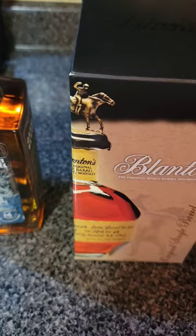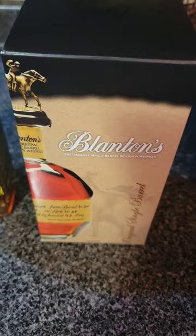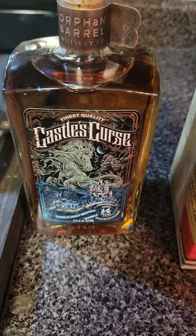All right, so real quick. Next up, we're trying to figure out what we're going to finish, and I'm going to show you what we have. First, I need to know, do you want it honey finished or toasted vanilla finish? Once we have that, I need you to pick between these two. We've got a Blanton's, and then I've got the new Orphan Barrel Castle Curse.